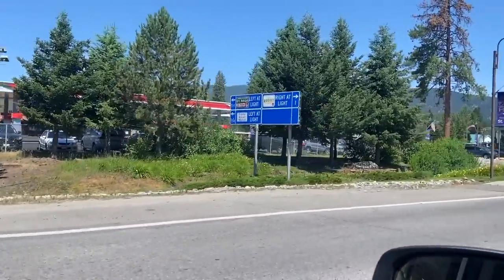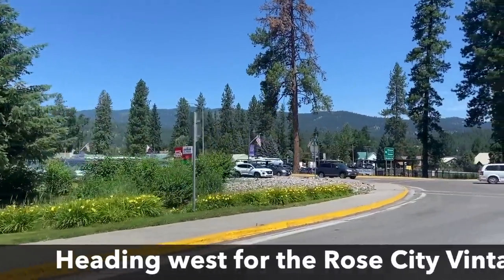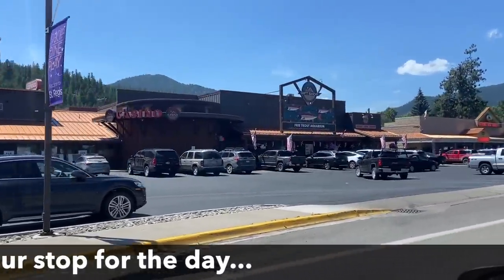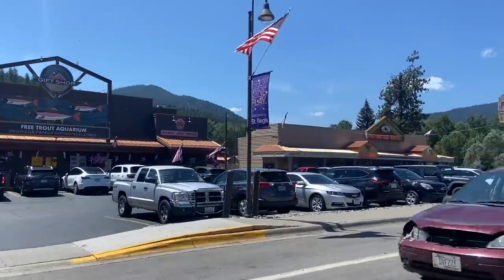I'm in a mountain resort town in Montana and I'm on my way to my favorite antique stores up here. St. Regis has some stuff going — it's got a casino, a three-trout aquarium, ice cream, restaurants and saloons, but I stumbled across this weird little thrift shop.